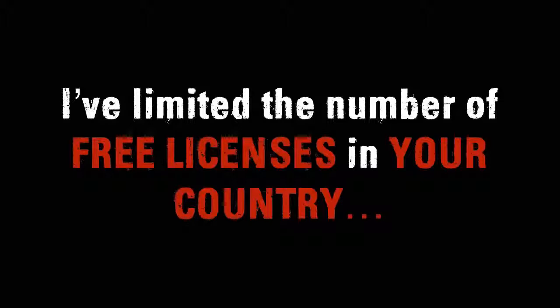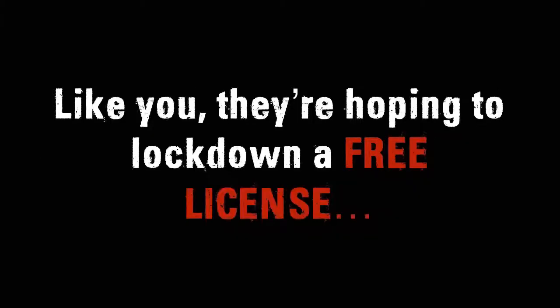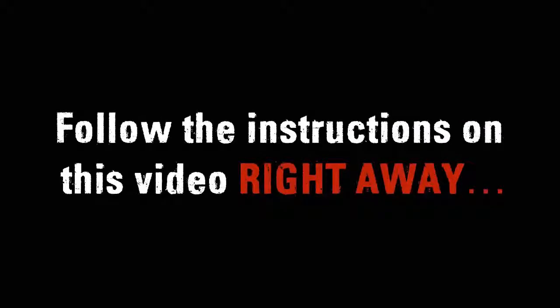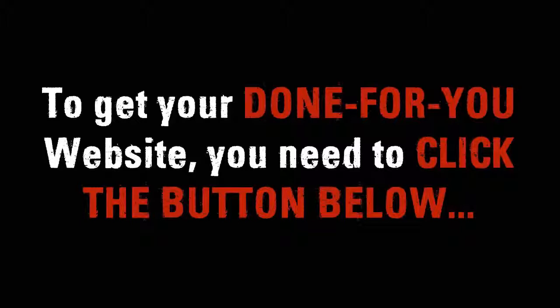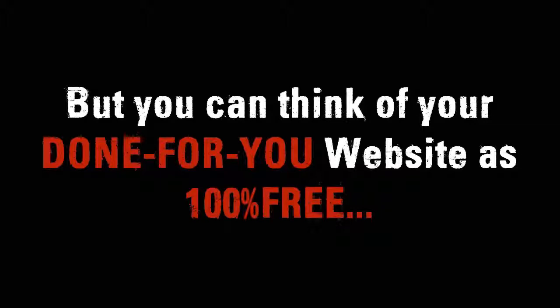But I need to be clear — I've limited the number of free licenses in your country. As I speak, there are people from your country who landed on this page. Like you, they're hoping to lock down a free license. So don't waste time. Follow the instructions on this video right away. To get your Done For You website, you need to click the button below. I'm almost embarrassed by how easy this is.